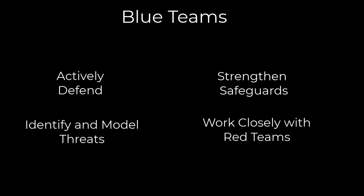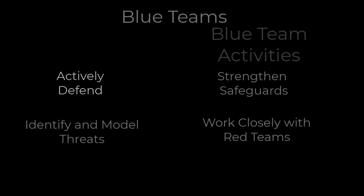Blue teams, however, are responsible for actively defending an organization's network and information assets against real-time attacks, focusing on strengthening an organization's security posture by identifying, preventing, and responding to potential threats. Blue teams work alongside red teams to detect and mitigate vulnerabilities identified during red team exercises or through other means.